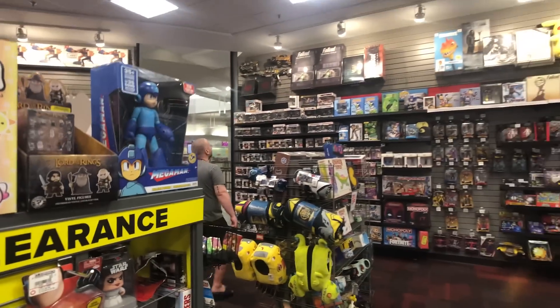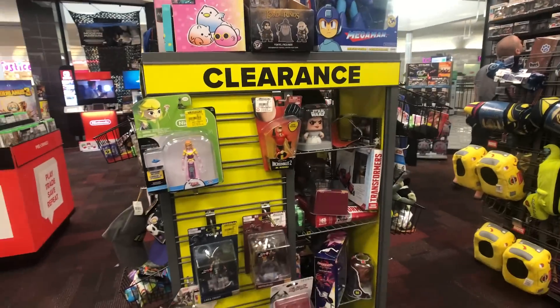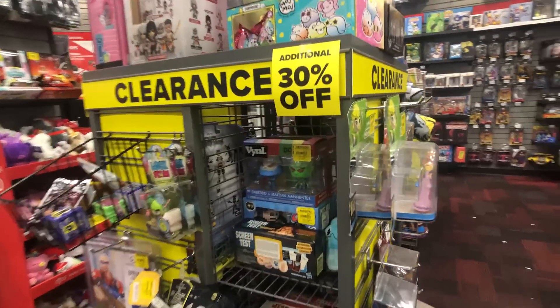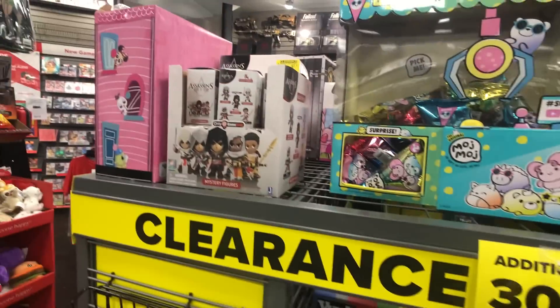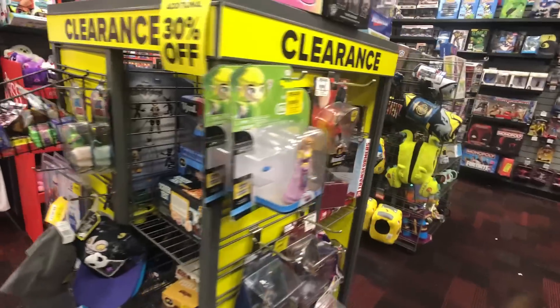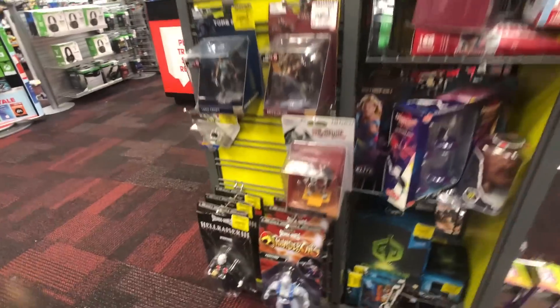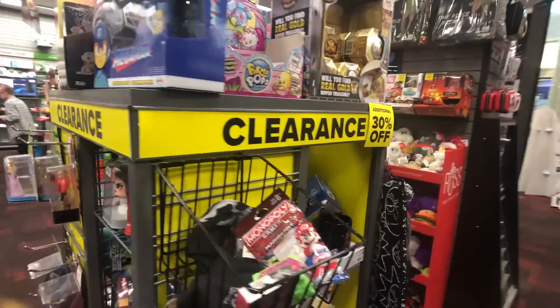We made it to GameStop. Kent's already on the prowl. Here's the clearance section, guys. I rarely find anything in a clearance section, but maybe we'll see. We've got some vinyls going on down there, some minis, blind bags going on. 30% off — that's not bad. I don't see anything that I'd like to have.